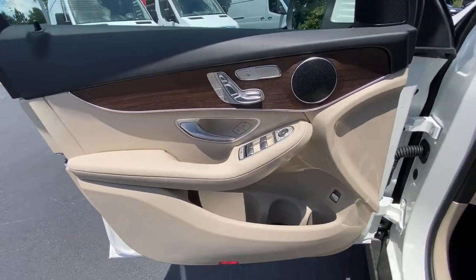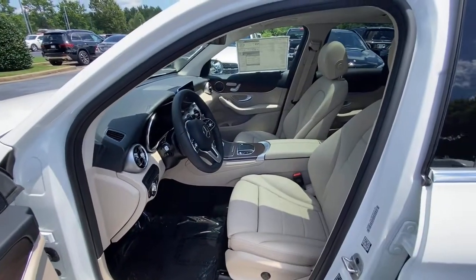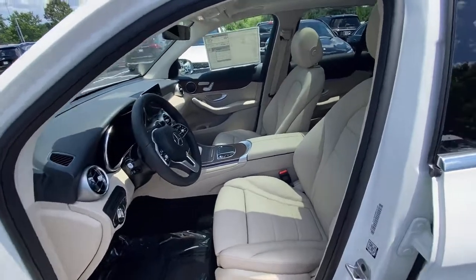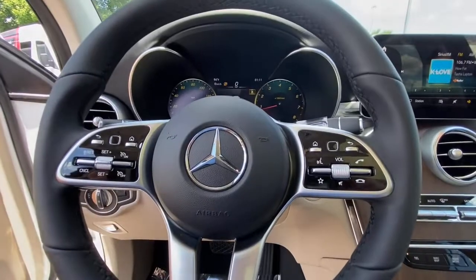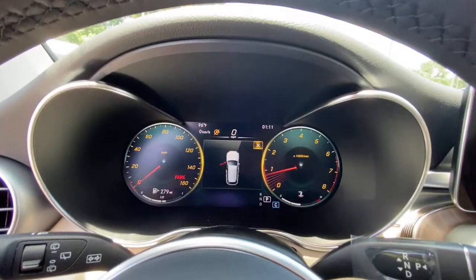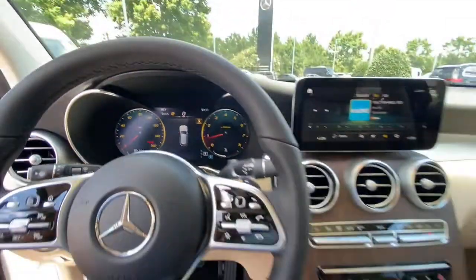Luxuriously refined, seriously capable — that's the GLC 300 SUV. See for yourself when you take it out for a test drive. Our professional staff looks forward to giving you excellent service. Thank you.